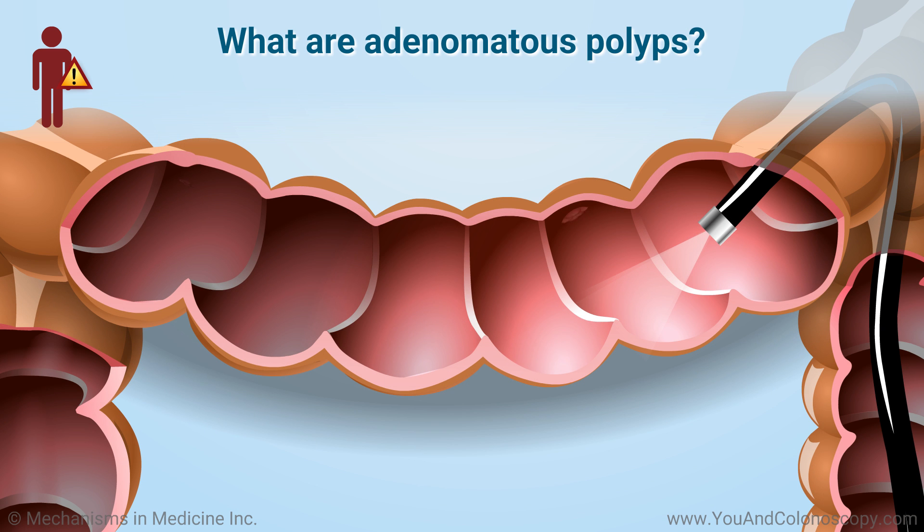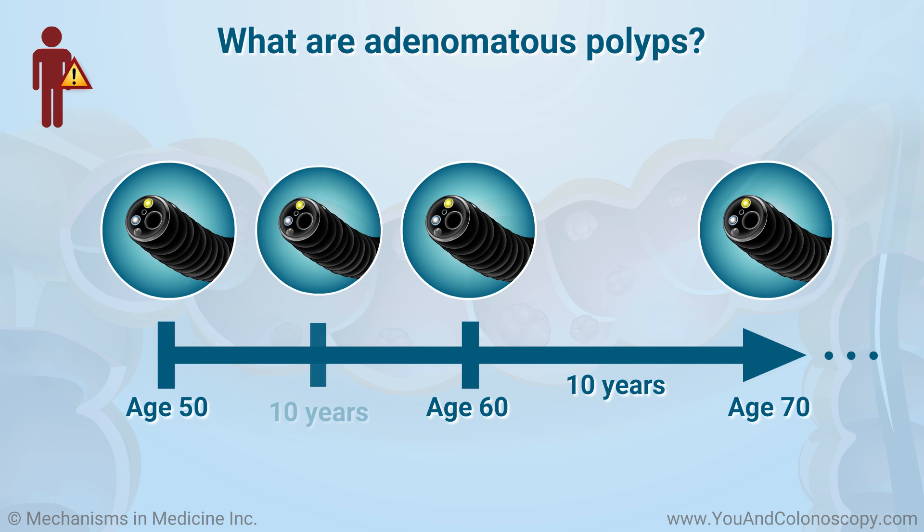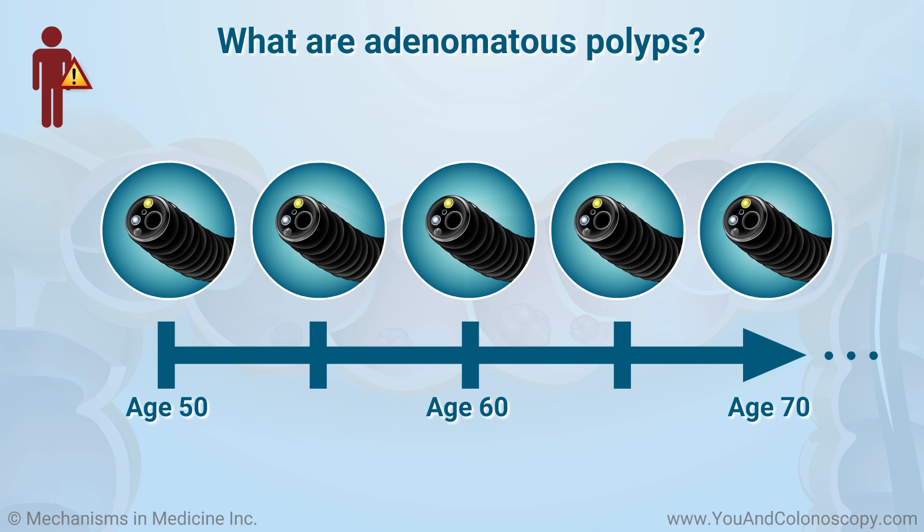Unlike hyperplastic polyps, adenomas are a type of polyp that have the potential to become cancer. If adenomas are found based on your colonoscopy results, you will be asked to have additional screenings done at shorter intervals of time, depending on the size and number of adenomas found.